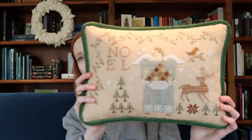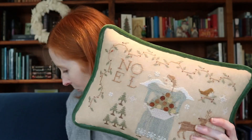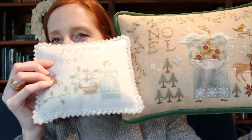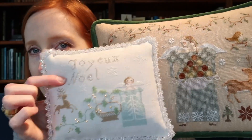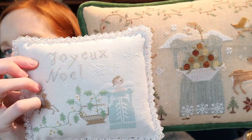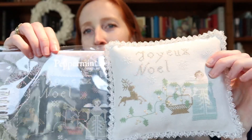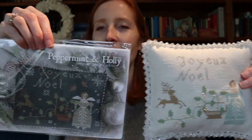Years ago my mom stitched Brenda Gervais' Heaven and Nature Sing, which was professionally finished as a pillow. This is her piece, which I've always admired. Peppermint and Holly shows a lot of the same elements — the angel, the greenery, the reindeer at the side, along with snowflakes and Noelle at the top. So I was stitching and then I realized I was actually just copying my mom in miniature, because apparently some things never change and at heart I'm still a little girl who wants to be just like her mother.